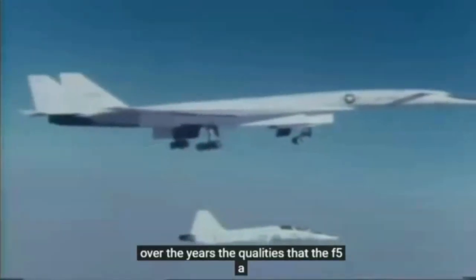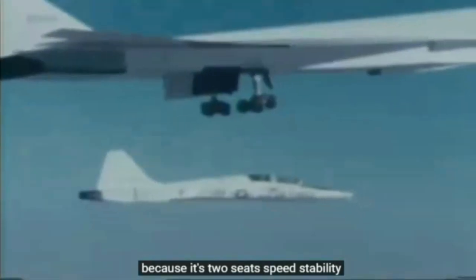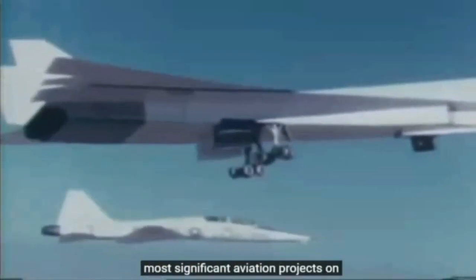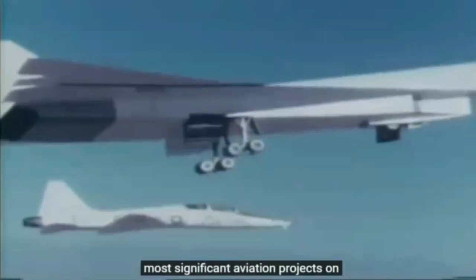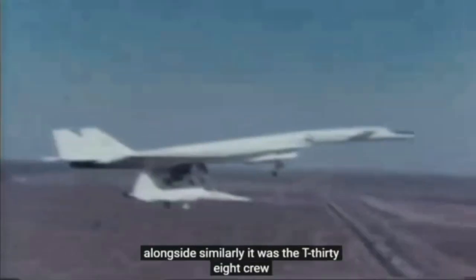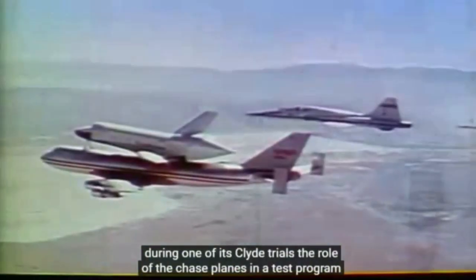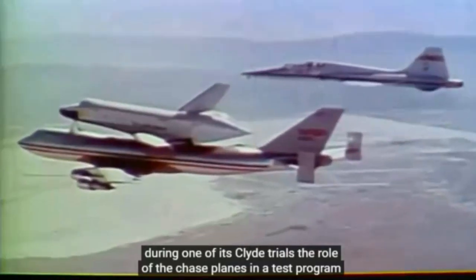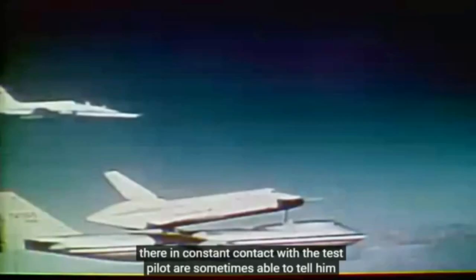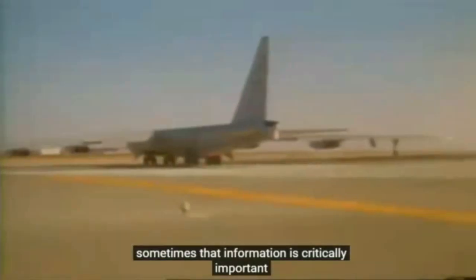Over the years, the qualities of the F-5 and T-38 design have seen the little planes entrusted with some very significant roles. Because of its two seats, speed, stability and agility, it proved to be an excellent chase plane that has played an important part in some of the United States' most significant aviation projects. When the XB-70's tires ignited on landing, the pilot heard about it first from a T-38 alongside. Similarly, it was the T-38 crew who noticed fuel leaking from a broken seal on the space shuttle during one of its glide trials. The role of the chase planes in a test program is an active one — they're not merely observers; they're in constant contact with the test pilot and are sometimes able to tell him things about his aircraft that he and his instruments are unable to establish. Sometimes that information is critically important.